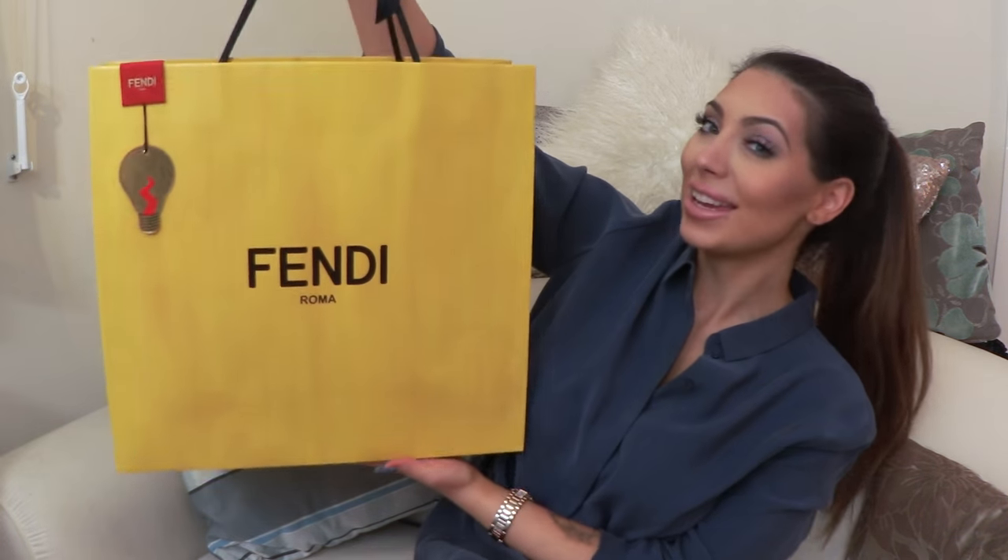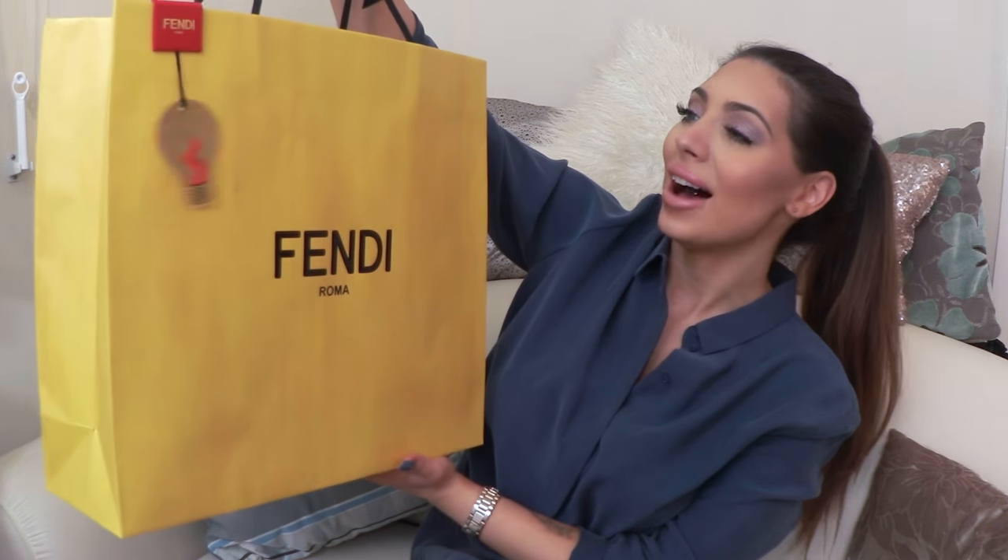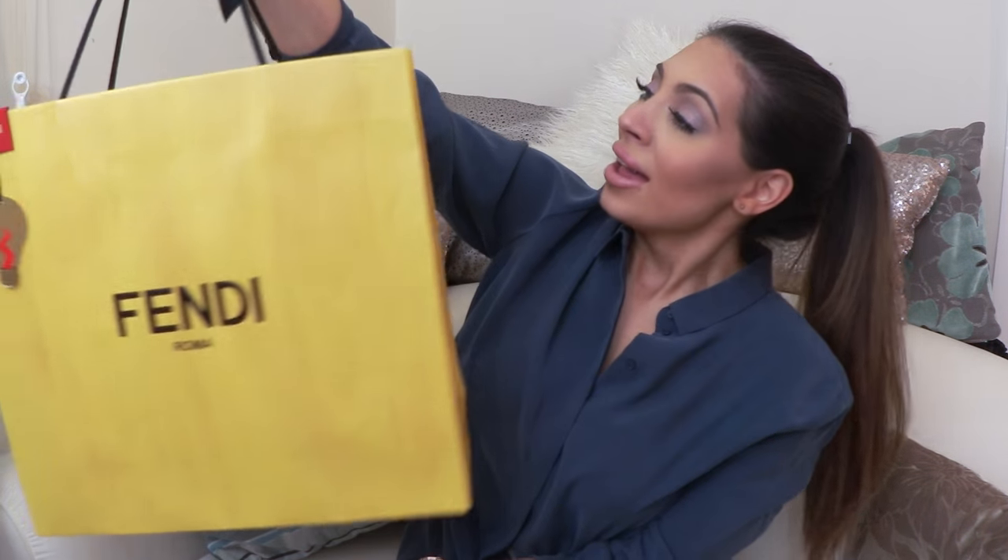Hello everyone, welcome to my video! Today I'll be doing a quick unboxing. I want to show you what I got from Fendi — I'm very excited about this because it's a ready-to-wear clothing item, and I don't really buy expensive clothes.